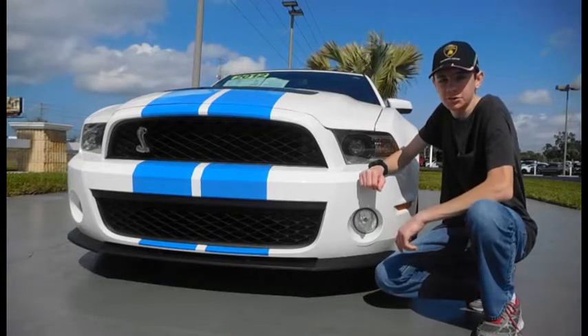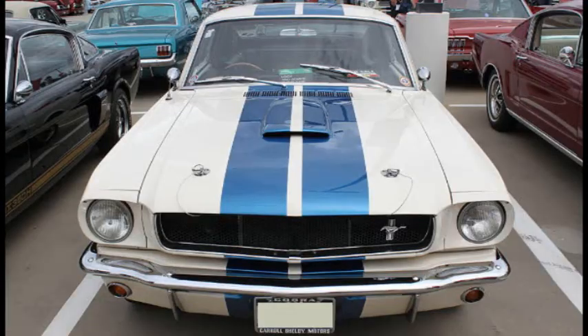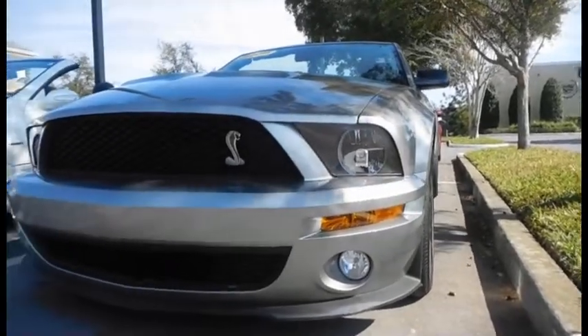The Ford Mustang Shelby GT350 has a history almost as long as its name. Originally engineered for racing in 1965, it was put out of production only five years later. It returned in 2007, and is once again bringing track-worthy performance to the street.